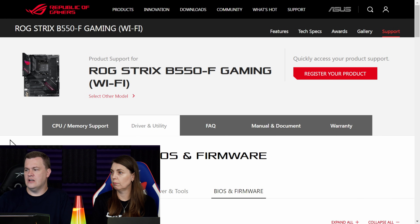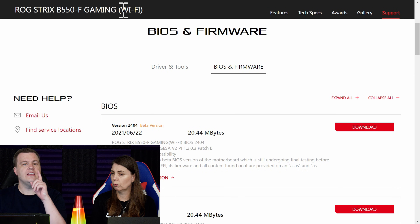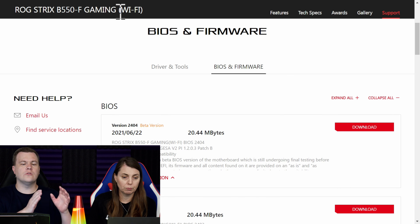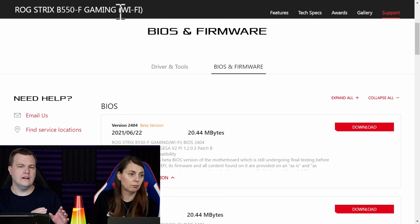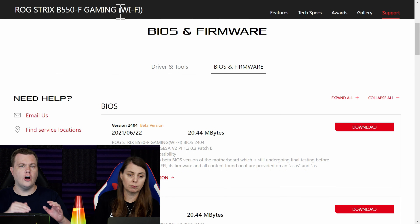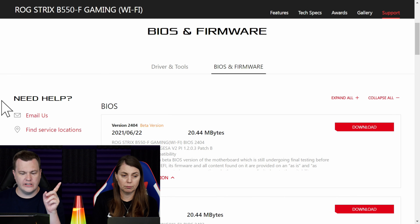I want to show everybody this page here and scroll down. This is the BIOS and firmware page for the ASUS ROG Strix B550-F Wi-Fi. If you don't have a Wi-Fi board, make sure you go to the non-Wi-Fi page. The ASUS ROG Strix B550-F and the ASUS ROG Strix B550-F Wi-Fi are not the same board, and they're not the same BIOS. That's true of a lot of manufacturers.